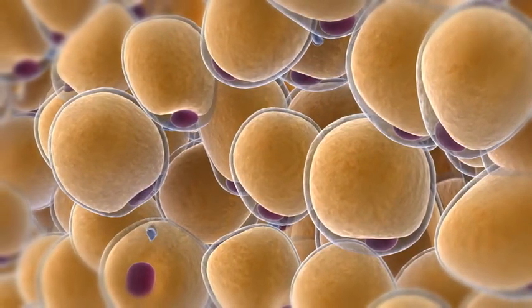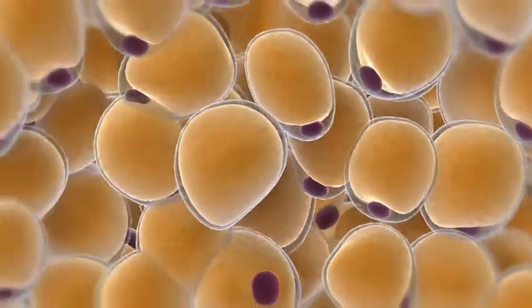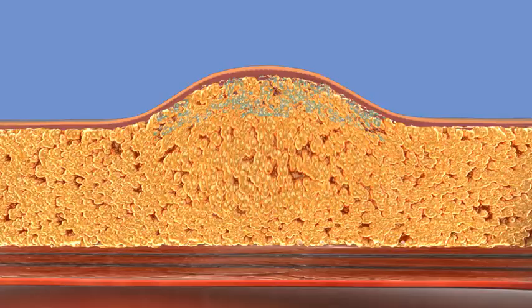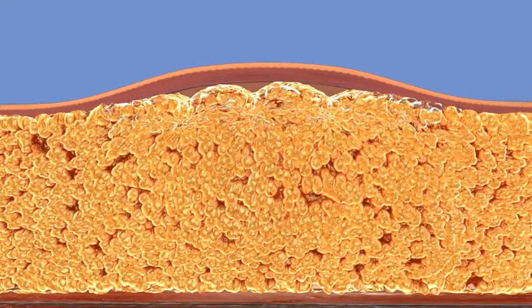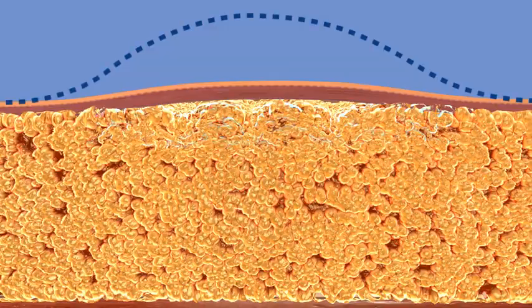Over the course of the next few weeks, your body begins to naturally eliminate the dead fat cells. As the fat cells are eliminated, the remaining cells condense, resulting in an overall reduction of the fat layer.